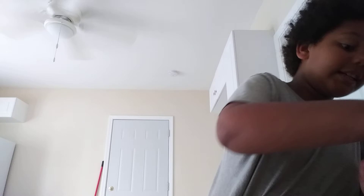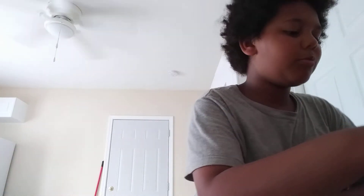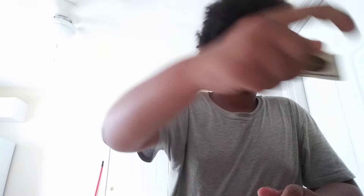Next we have — dun dun dun — we're going to save the best for last. Then we have this right here, and then this. I'm being really clumsy. That's what it says on the back — I don't know if you guys can read it. I don't even know what it's called. I'm going to put that right back.